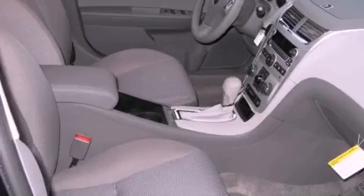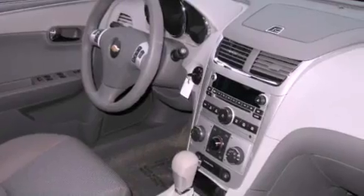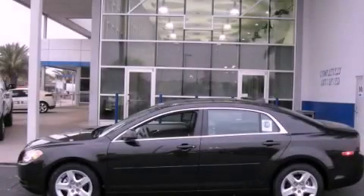A passenger side vanity mirror. A brake assist system. Rear curtain airbags. A keyless entry system. And satellite radio. Contact us today and schedule your opportunity to see this vehicle in person.